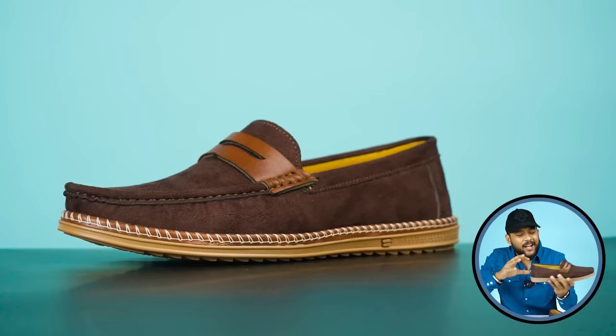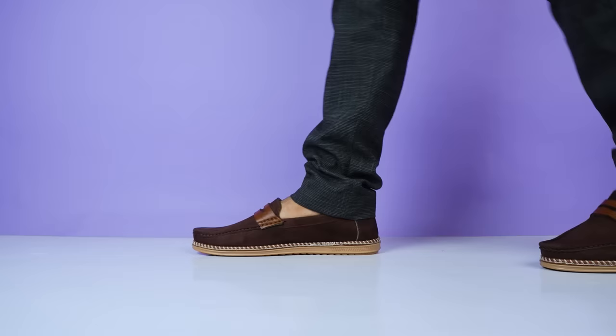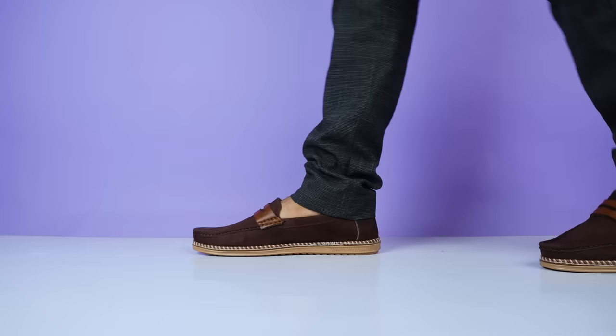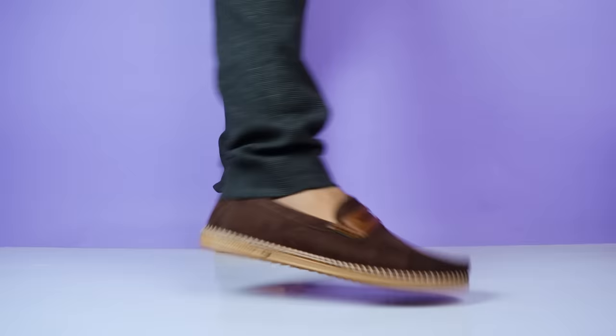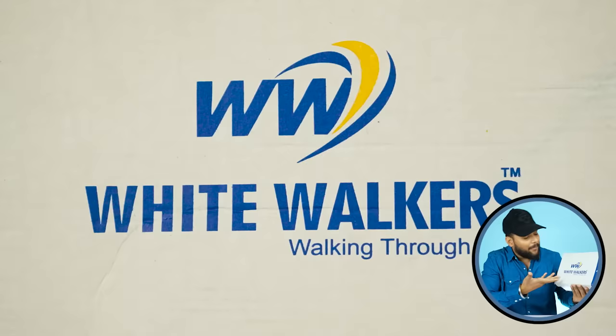Overall, this is more of a loafer plus low-top slip-on sneaker hybrid — it won't look like a traditional loafer due to the sneaker-type outer sole. It's very beautiful and the color is very nice. The exact price will be in the description link, but you can get this loafer for around 800 rupees.